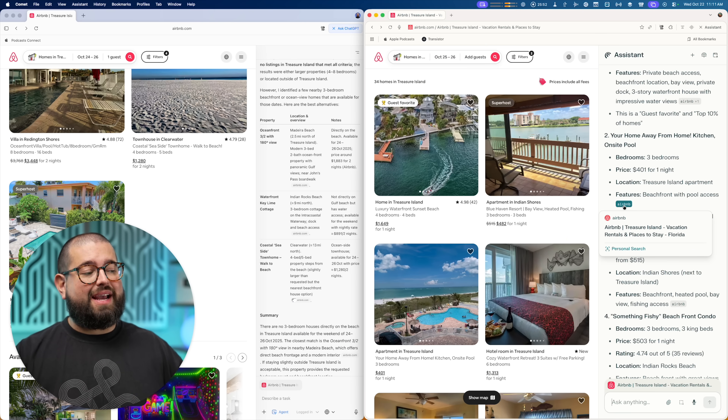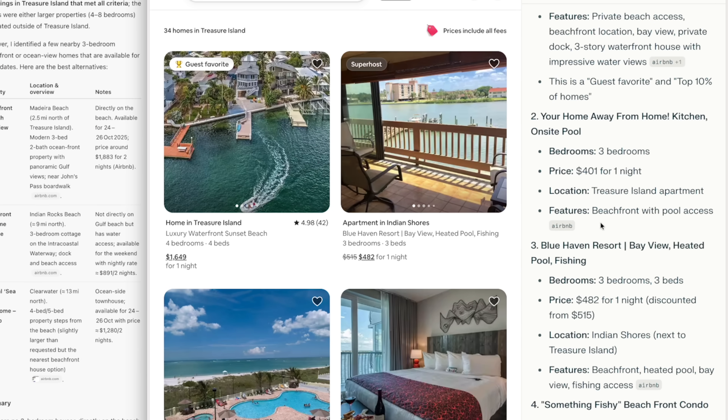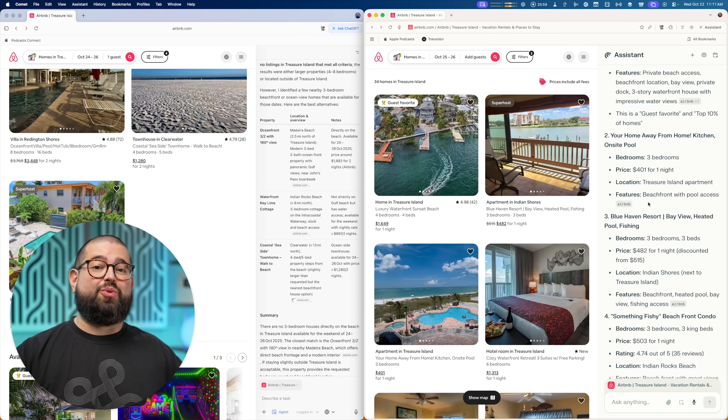Comet did find an apartment and things close by that are three bedrooms. You might get different results, but both were able to use the Airbnb website fine. This would also work on Zillow, VRBO, and other booking sites.